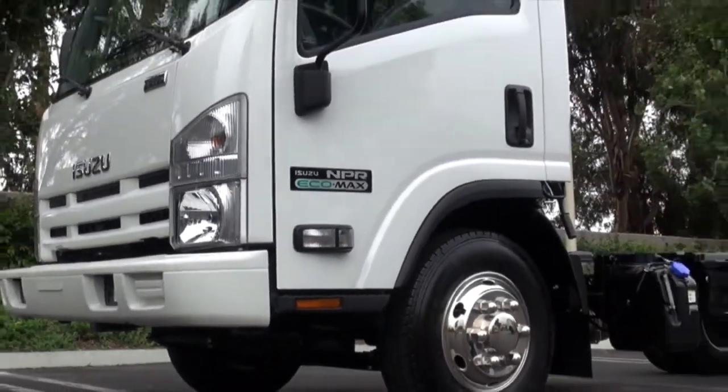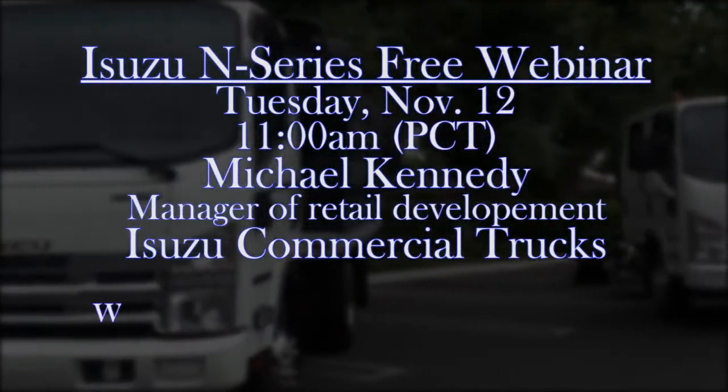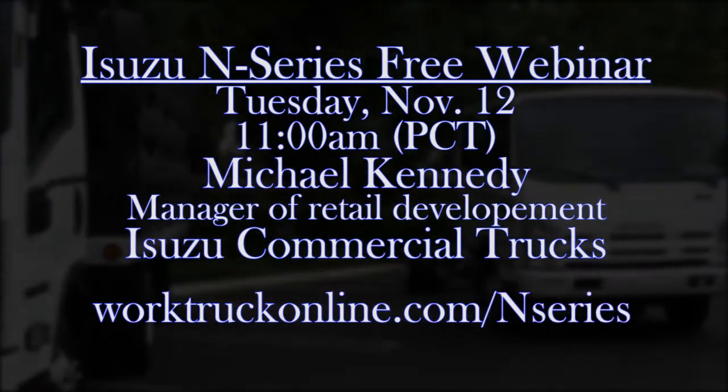Join us Tuesday, November 12th at 11 a.m. Pacific. To register, go to worktruckonline.com/N-Series.